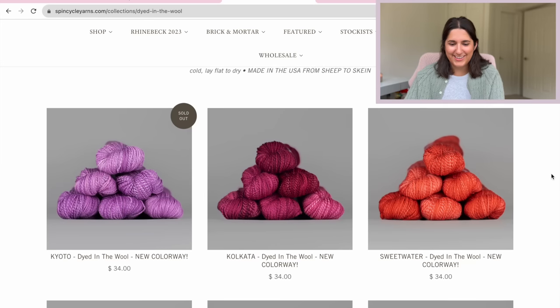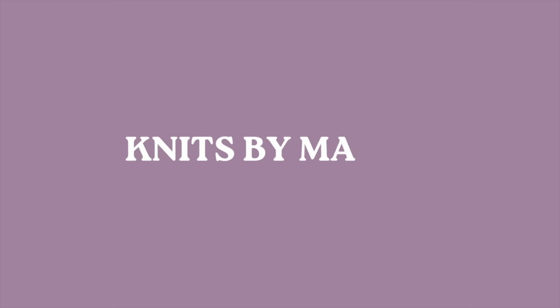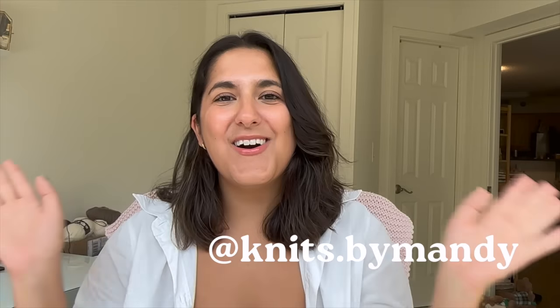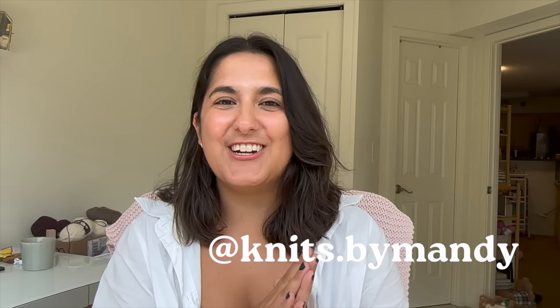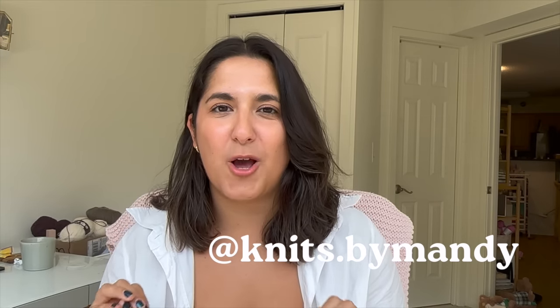Oh my gosh, that's so pretty. Hello, welcome or welcome back to my channel Knits by Mandy. My name is Amanda and today we have a yarn window shopping video.